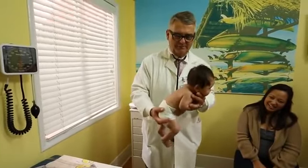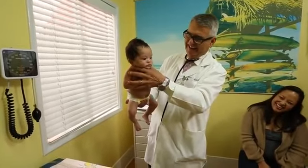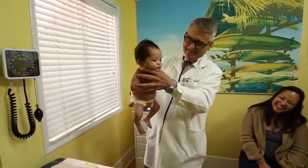Sometimes we stir him to the left and we stir him to the right — and there's our baby.